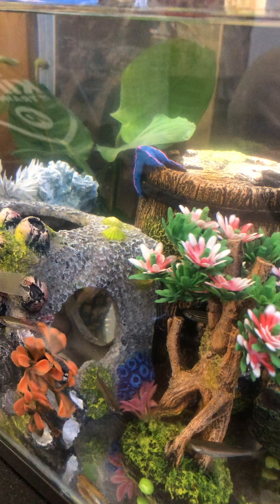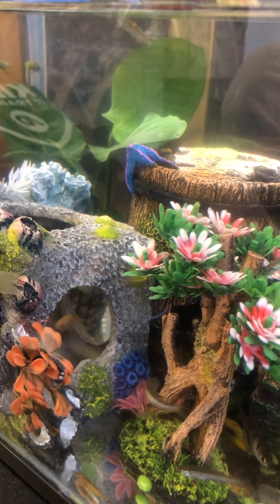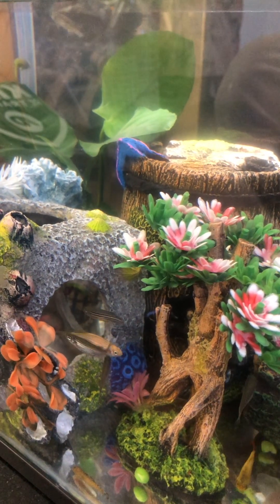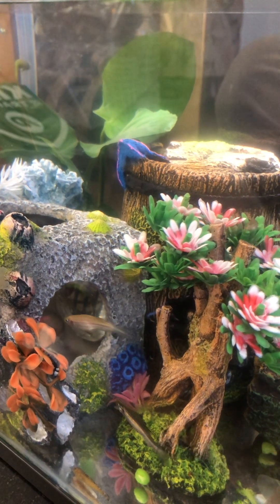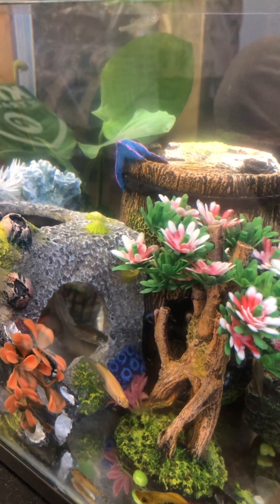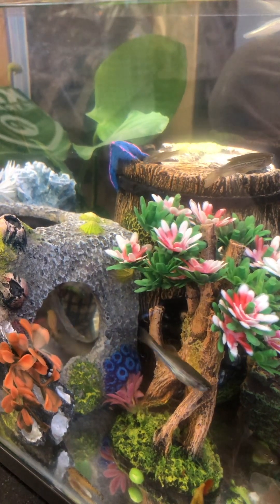We got a lot of ornaments so the fish can be happy in the tank. We got some rocks too so they can hide under them. Some of the fishes are very chilled and some of them go a bit pinchy. Some of them aren't colourful and some of them are really colourful. And the ornaments are also colourful. We got a few rocks in the tanks.